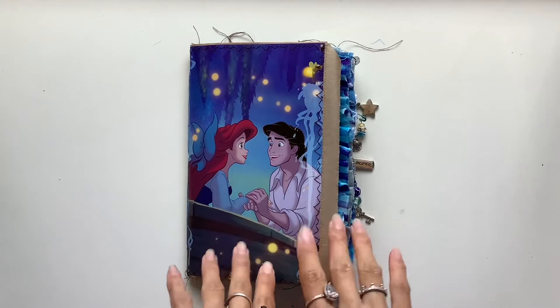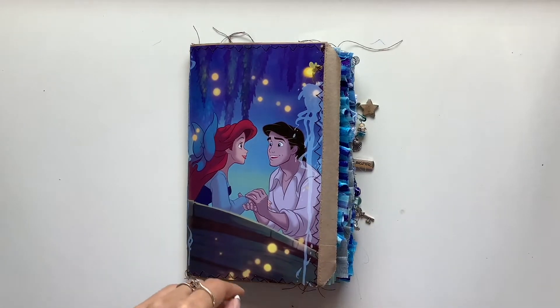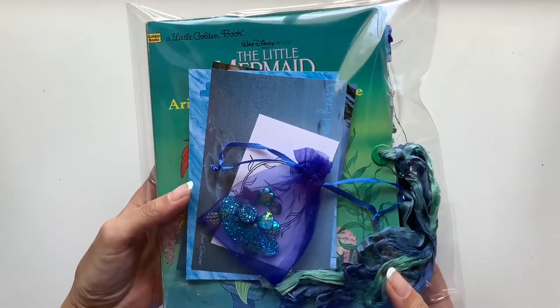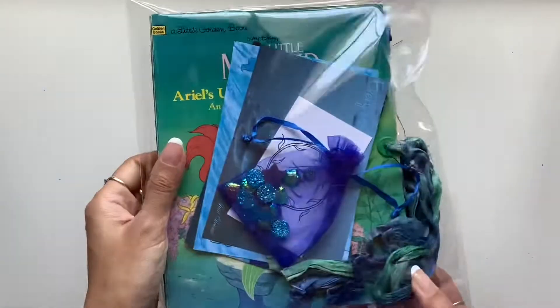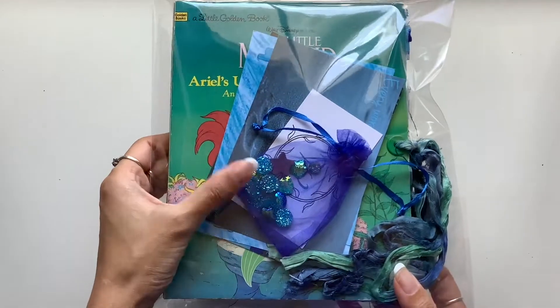I'm back again because I have another Little Mermaid journal to share with you guys. I was so inspired by the one I shared earlier today — the Little Golden Book Little Mermaid journal that has now actually sold. I'm so honoured and excited to send that package out.